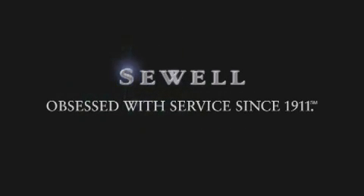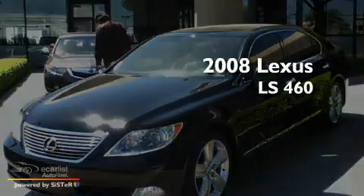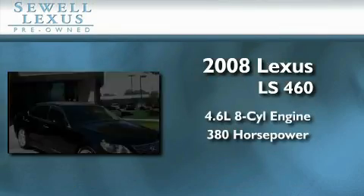Sewell, obsessed with service since 1911. This is a certified pre-owned 2008 Lexus LS460. It features a 4.6 liter 8-cylinder engine and an automatic transmission.